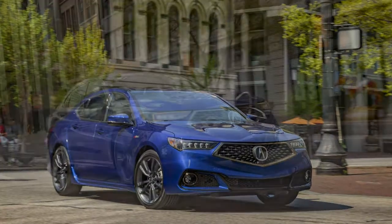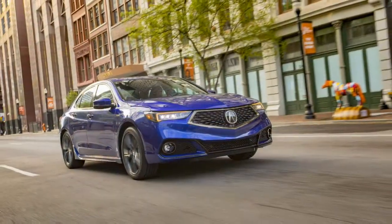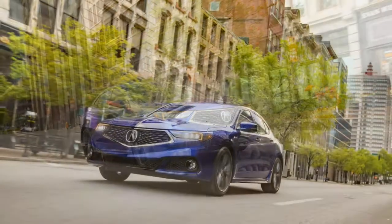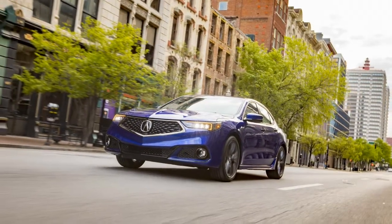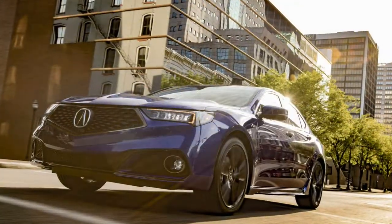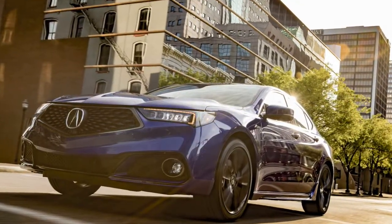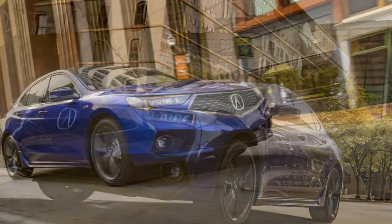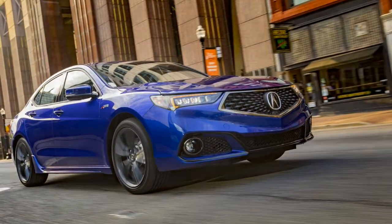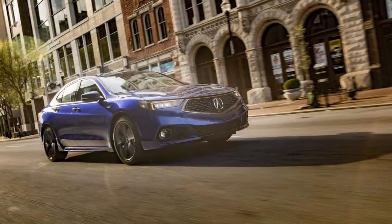The A-spec has to make do without certain tech and luxury features due to Honda's aversion to option packages. Unavailable on the A-spec are a surround-view camera, heated rear seats, heated steering wheel, and heated windshield. Still, the A-spec is otherwise well-equipped and, from an enthusiast perspective, is the most compelling member of the TLX stable.